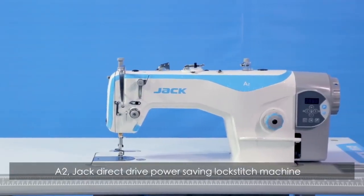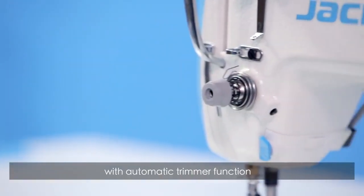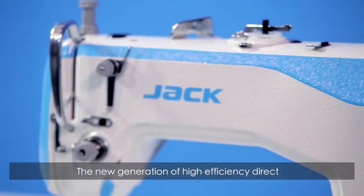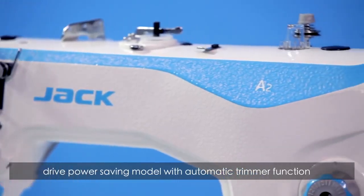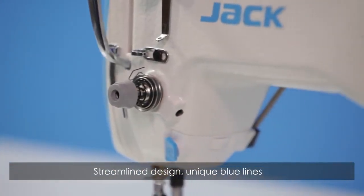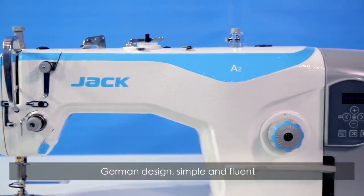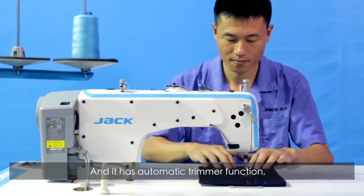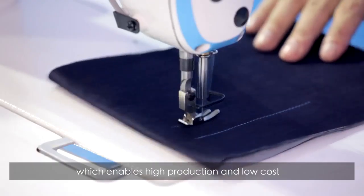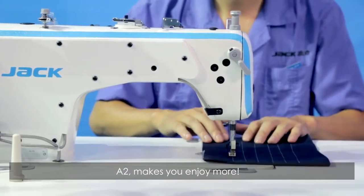A2 Jack Direct Drive Power Saving Lockstitch Machine with Automatic Trimmer Function. The new generation of high efficiency, direct drive, power saving model with Automatic Trimmer Function. Streamline design, unique blue lines, German design — simple and fluent. It has Automatic Trimmer Function, which enables high production and low cost. A2 makes you enjoy more.